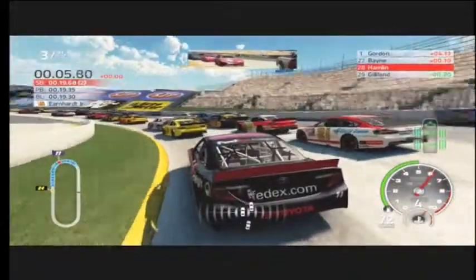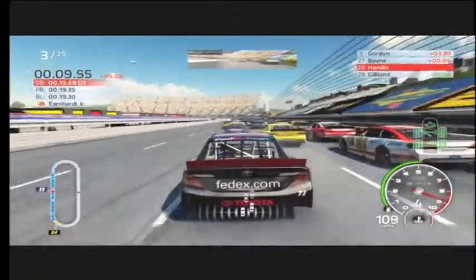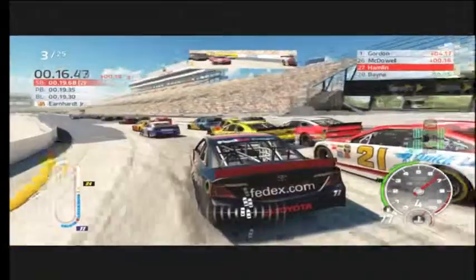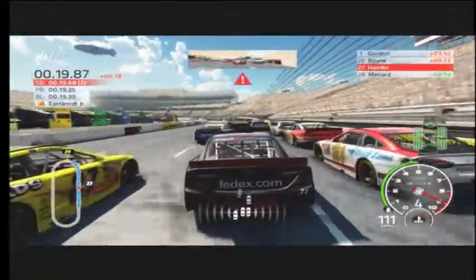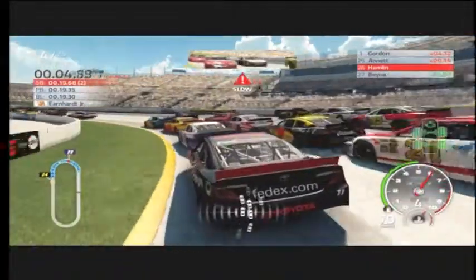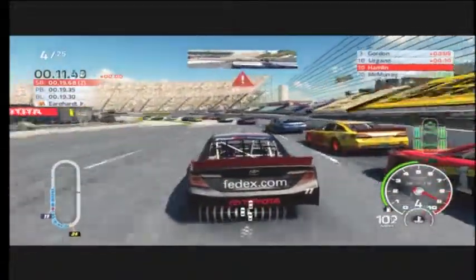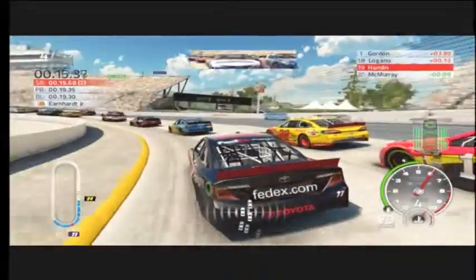Car up high. One up top. Car outside. Got your door. He's coming low. Like we said today, nice and smooth — stay focused. Three wide. Three wide — you're in the middle. Car high. Good job. Really good. Left side's clear.